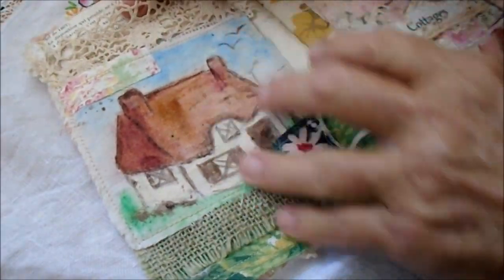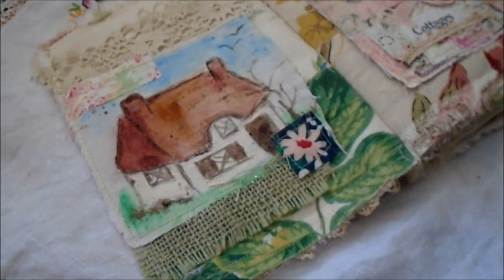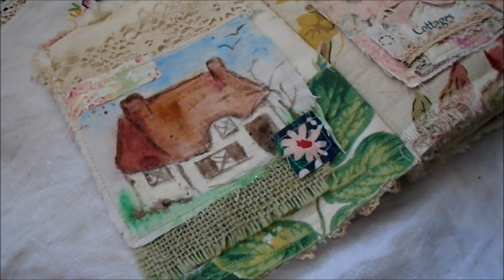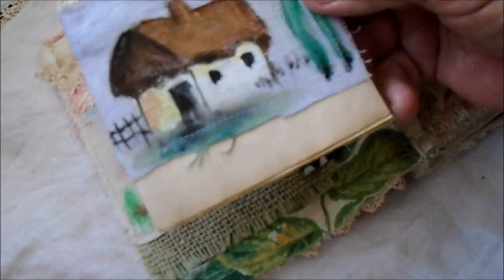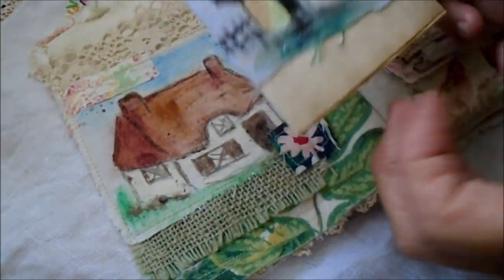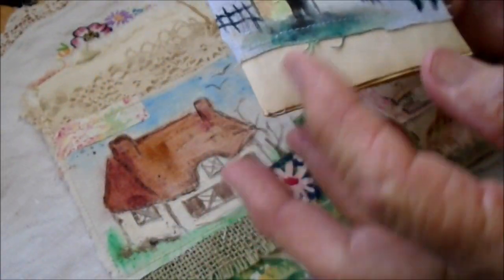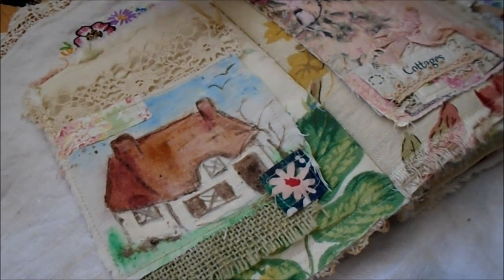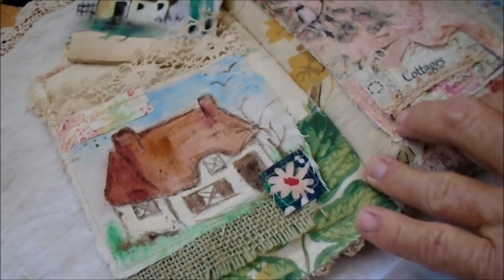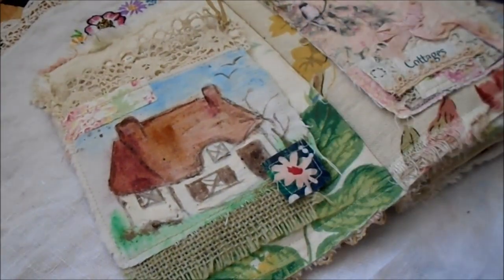Inside this one is one of my paintings, and inside this one is a little booklet just made with French pages, and on the cover is one of my little paintings. They're all original paintings on fabric — not easy to do on fabric — but anyway, that's a little book that you can jot things down in. And of course here's one of my paintings.